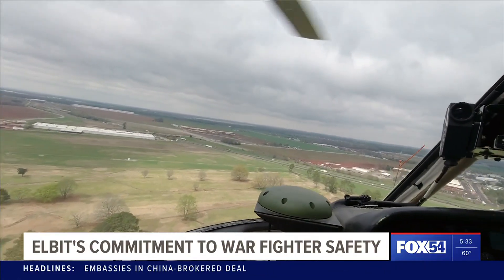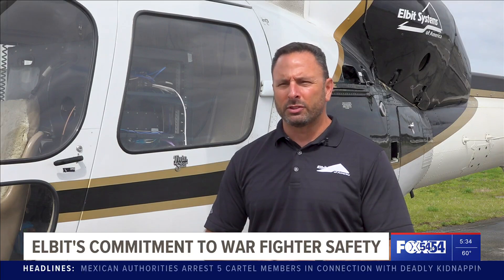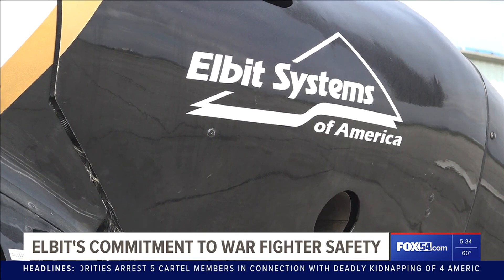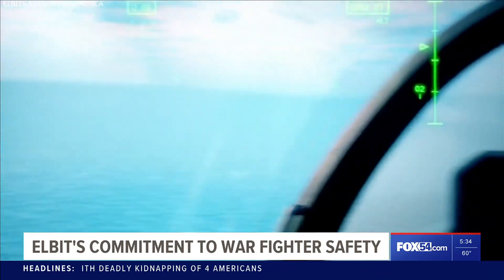Helicopters are obviously very dangerous. They fly low constantly and have a lot of obstacles and terrain that they need to be aware of. Elbit Systems of America is a company that specializes in innovative solutions that protect and save lives, like those of our nation's warfighters.